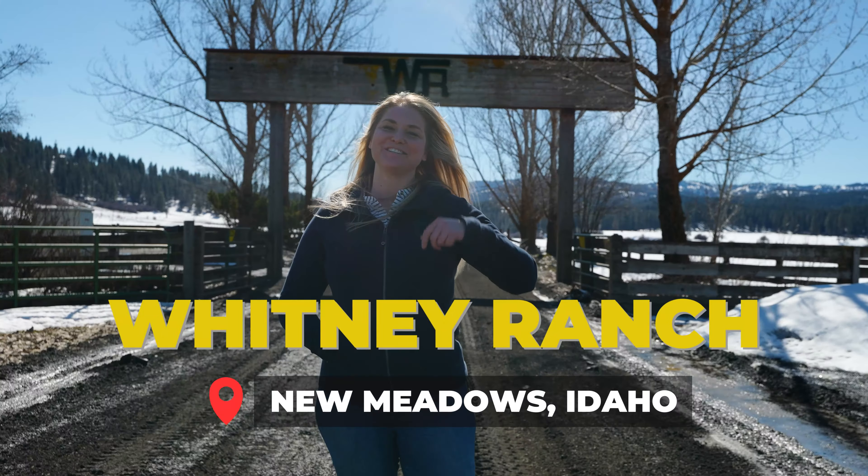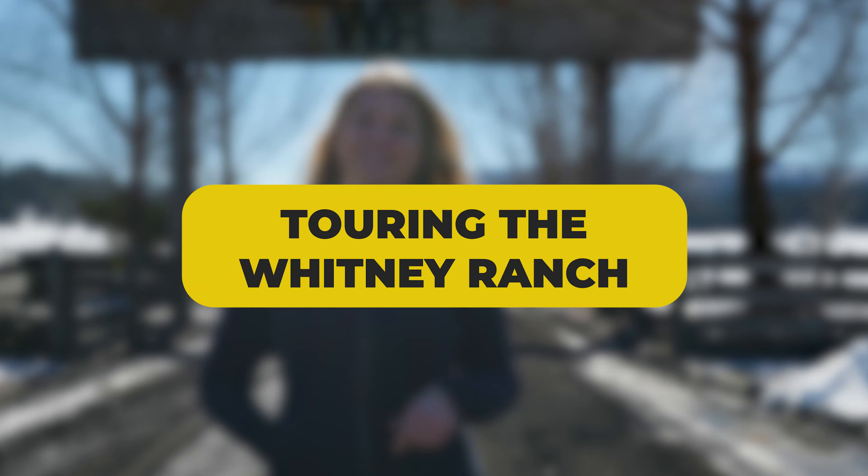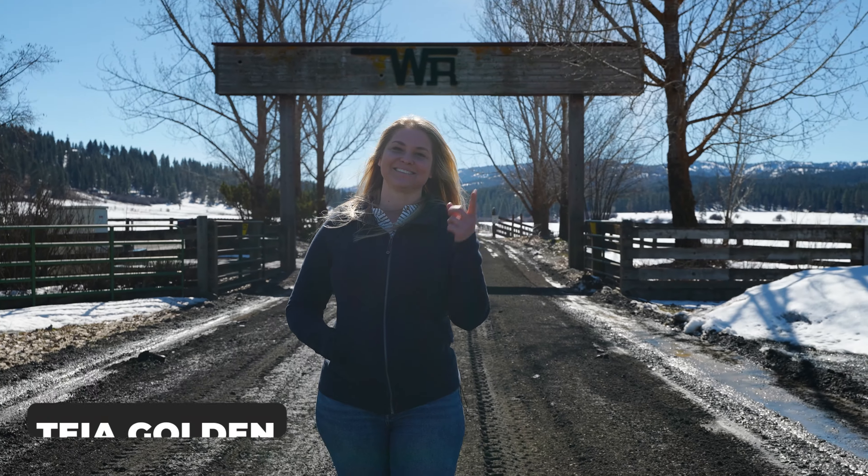We're here at Whitney Ranch located in New Meadows, Idaho. Today we're going to tour this neighborhood and I'm going to tell you all the information about it. There are some homes for sale.